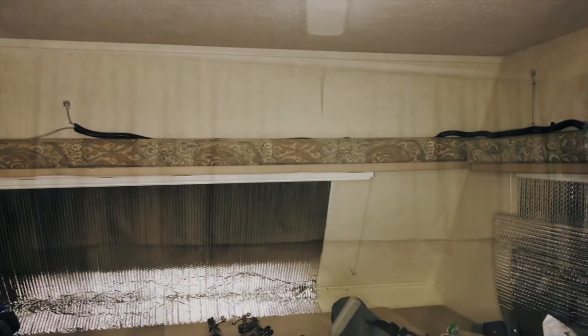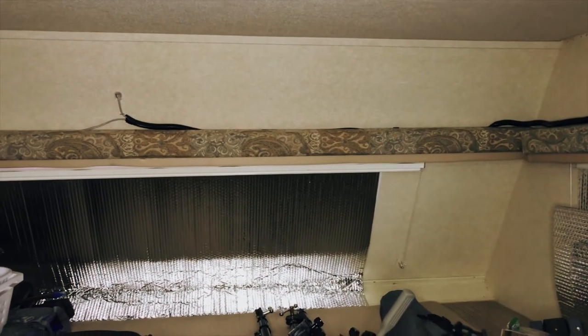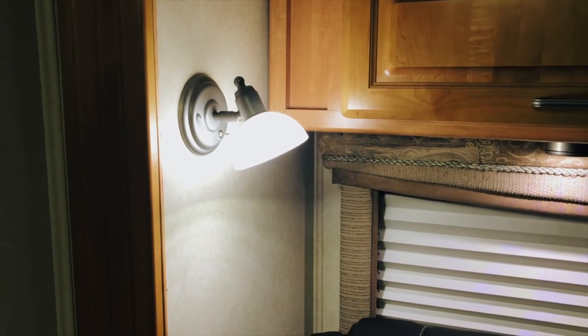We have a large cab-over area behind the curtain that can function as an extra bed, but we use it for extra storage. We are considering turning this into a custom storage space in the near future. We replaced all of the interior 12 volt bulbs with LED bulbs for better efficiency, less heat, and better light.